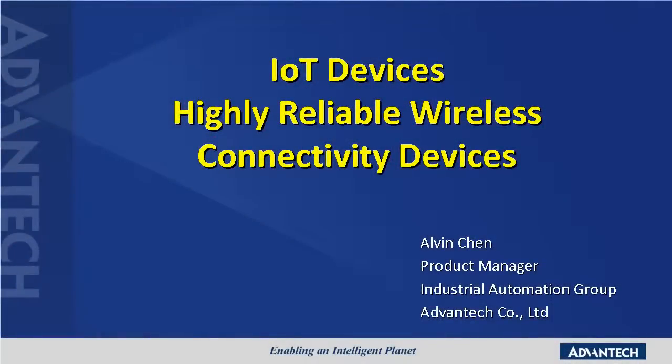Hello and welcome to the IoT Devices Online Exhibition Booth. Our topic today is about highly reliable wireless connectivity devices. Before I introduce our speaker, let me give you a brief summary of Advantech's plan and products for the Internet of Things.